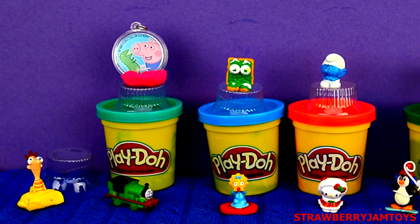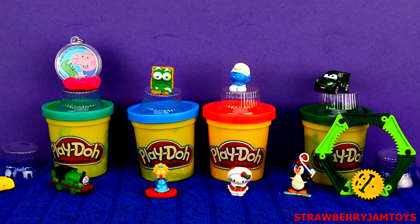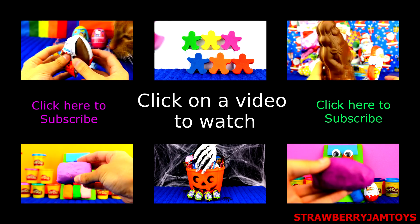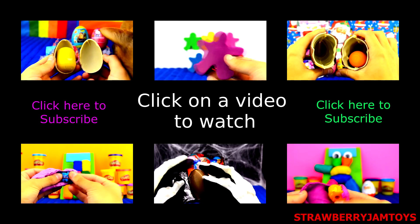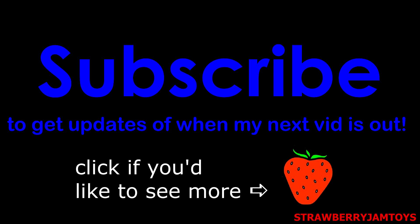Thanks for watching today guys. Don't forget to like and share with your friends. See ya!